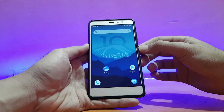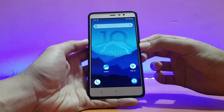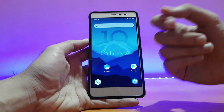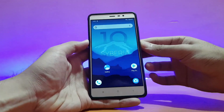So guys, this was the review of the Siberia OS running on the Redmi Note 3. That's very much it for this video — if you liked it please give a big thumbs up and subscribe to my channel for more videos like this. Also follow me on Instagram, the link is in the description. This is All About Technology 24x7 signing off, have a great day, peace.